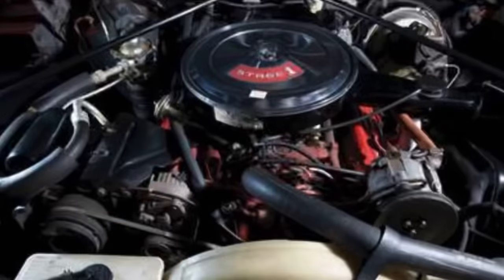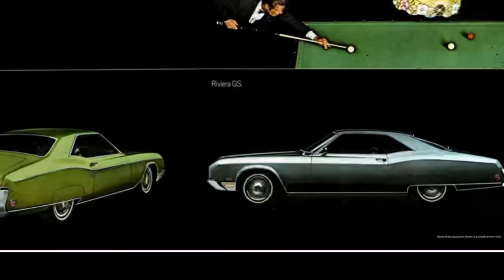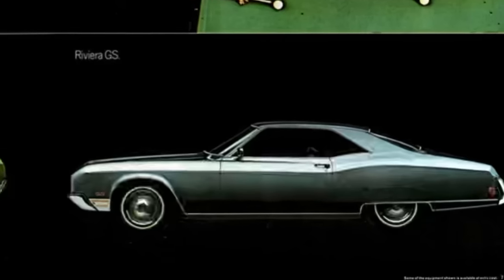While Oldsmobile had lengthened the stroke of its previous 425 cubic inch engine, Buick did the exact opposite — boring out its 430 cubic inch engine and keeping the stroke the same at 3.9 inches. Thus, the Buick 455 was an over-square design with a bore of 4.31 inches and a stroke of 3.9 inches, endowing it with higher-revving characteristics than the Oldsmobile V8. Buick jumped head first into placing the 455 in everything from luxury cars like the Electra to personal luxury coupes like the Riviera to its sport model, the GS 455, in 1970.